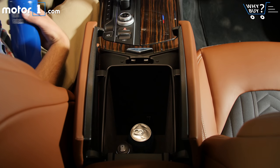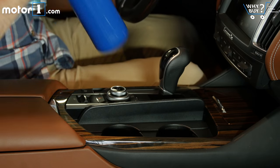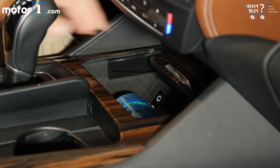The center console compartment is ridiculously deep and has two cup holders at the bottom. There are two more cup holders further forward in the console, a storage cubby ahead of the shifter, and door pockets that'll hold smaller items.